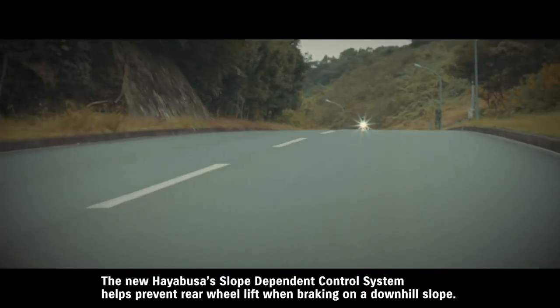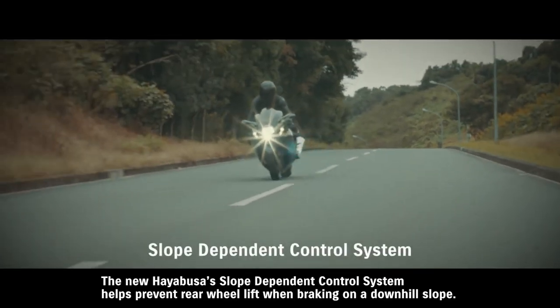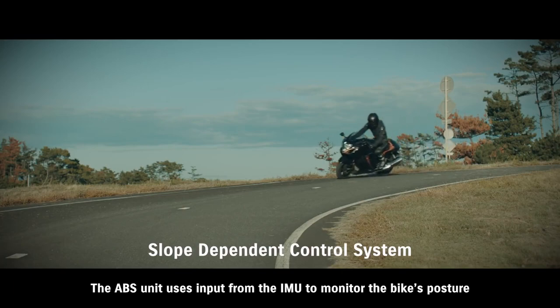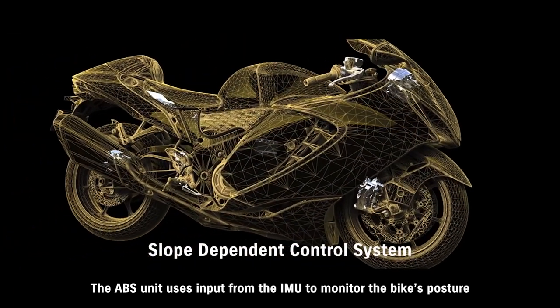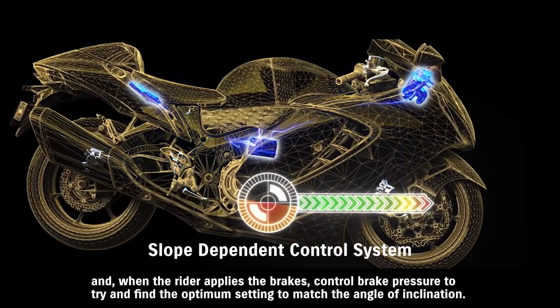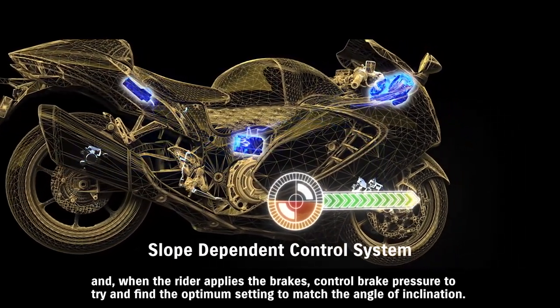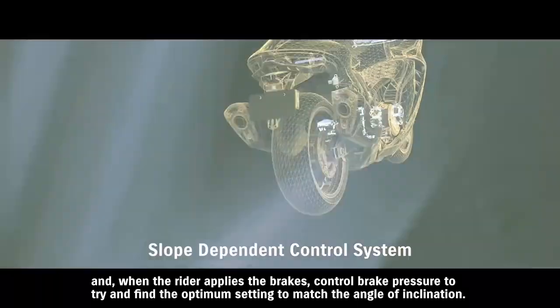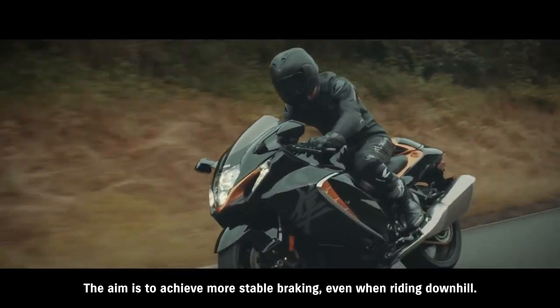The new Hayabusa's slope-dependent control system helps prevent rear wheel lift when braking on a downhill slope. The ABS unit uses input from the IMU to monitor the bike's posture, and when the rider applies the brakes, controls brake pressure to find the optimum setting to match the angle of inclination, achieving more stable braking even when riding downhill.